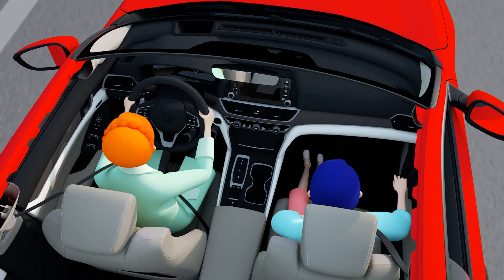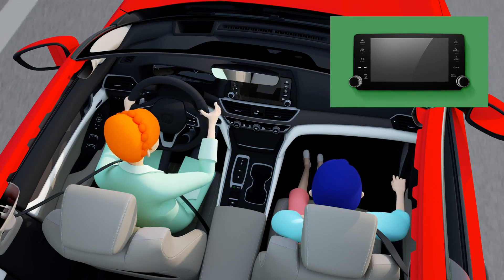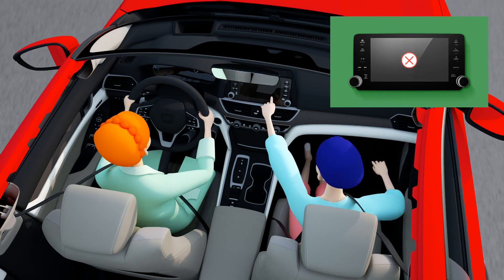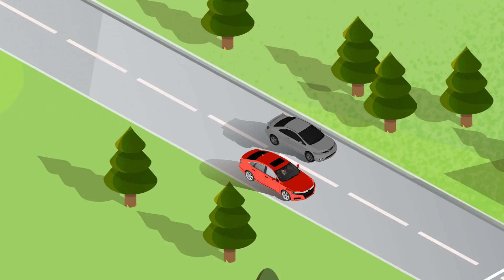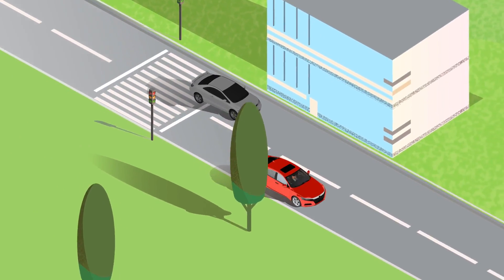Tactual Prism also uses revolutionary sensor detection technology that discriminates between drivers and passengers. It has the ability to safely discern who should be using the technology and who should be driving. Tactual Prism could work in sync with autonomous driving technology, alerting to potential hazards and ensuring the safety of drivers and passengers.